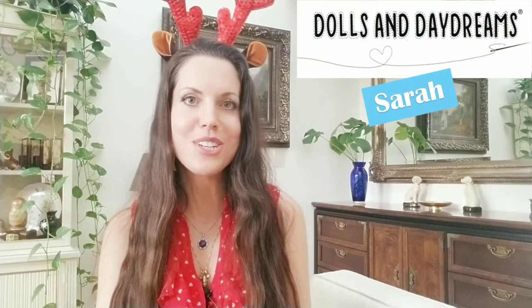Hi, I'm Sarah from Dolls and Daydreams and I'm going to talk you through all the new patterns we've released since the summer sale. Does this mean we're going to have a winter sale? Yes it does!